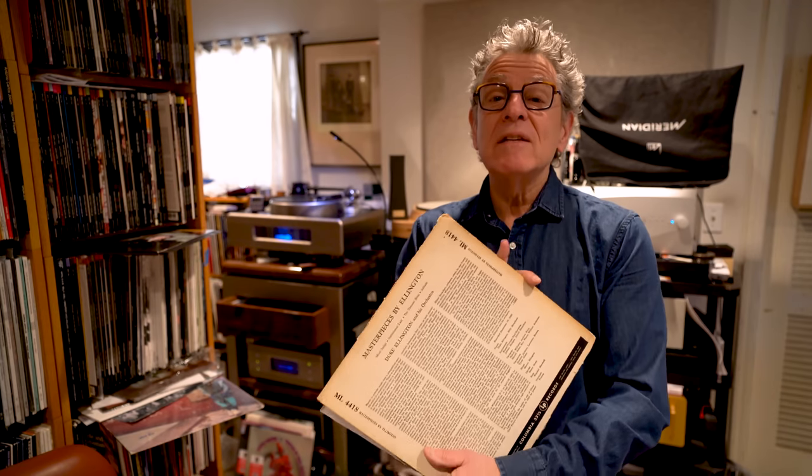I got home, cleaned it, and put it on the turntable just to see what it was. Mood Indigo started, and within 10 seconds I was like — can I curse? I said holy... The clarinet was like in my lap. It was hi-fi — as hi-fi as it gets — and definitely not cut from 78s.